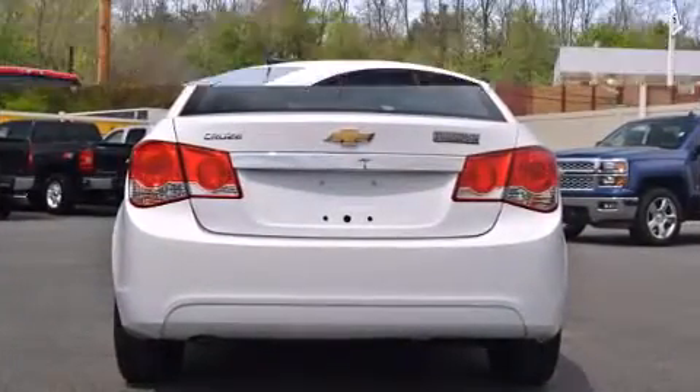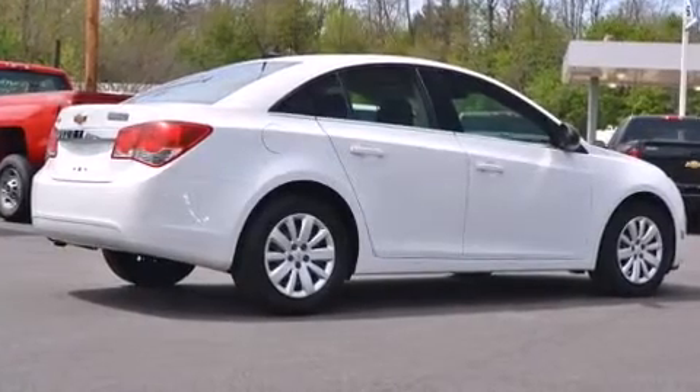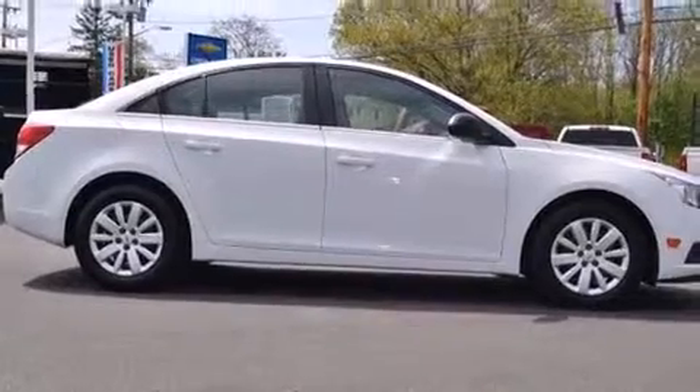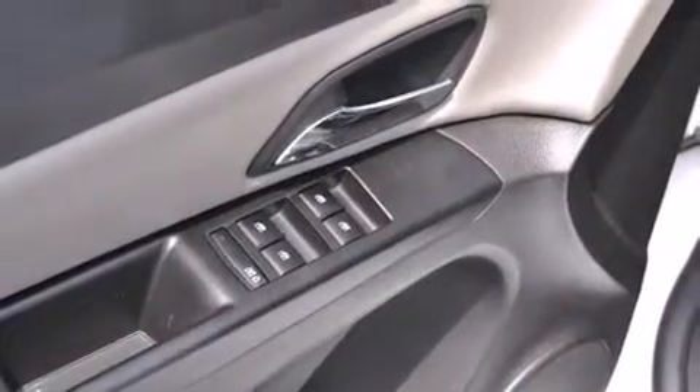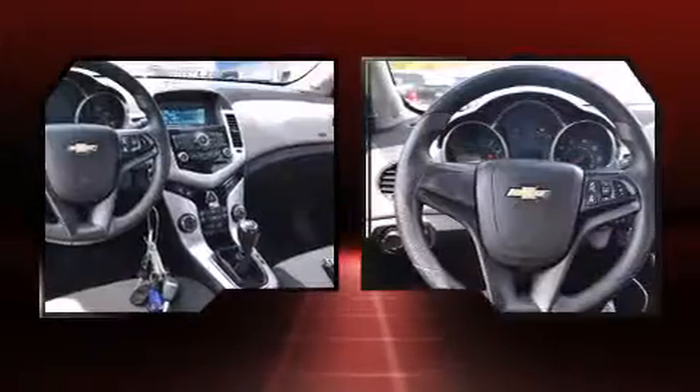a tachometer, variably intermittent wipers, a trip computer, an outside temperature display, and remote keyless entry. Enjoy your favorite music via the stereo system, which includes a CD player with MP3 capability, and six well-positioned speakers.